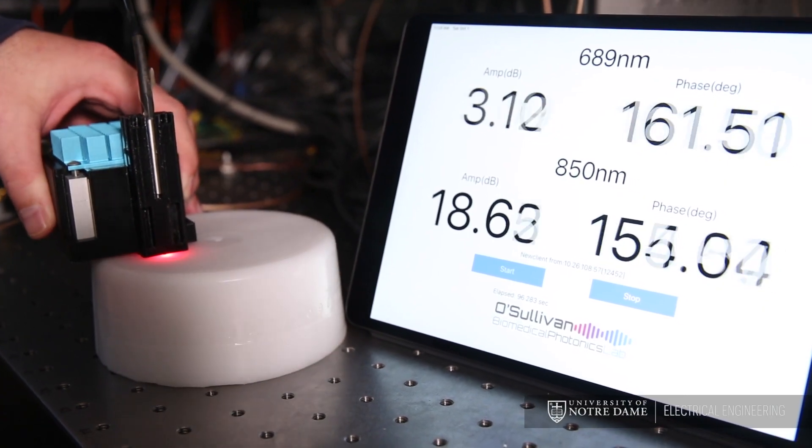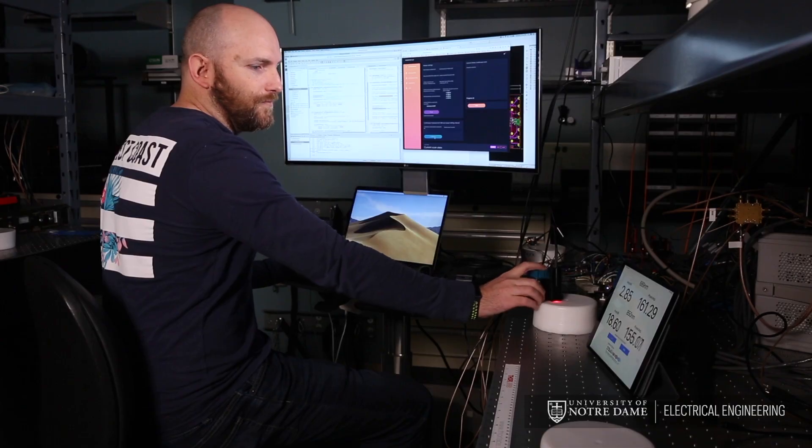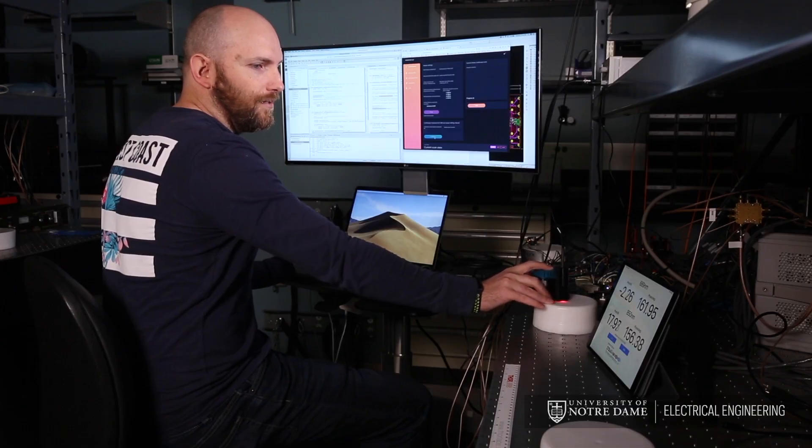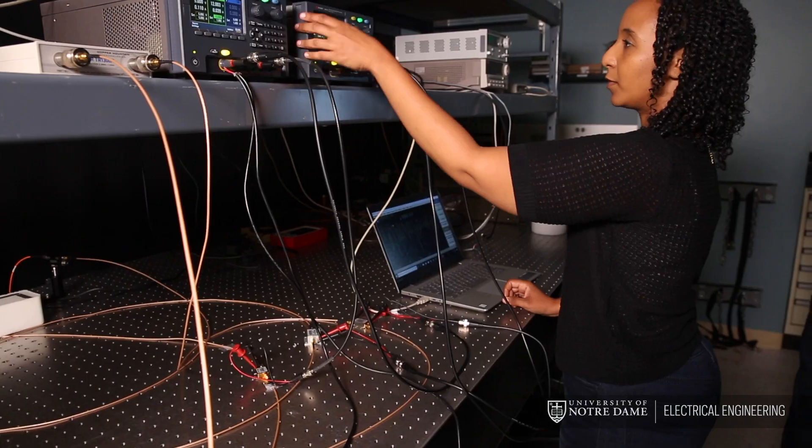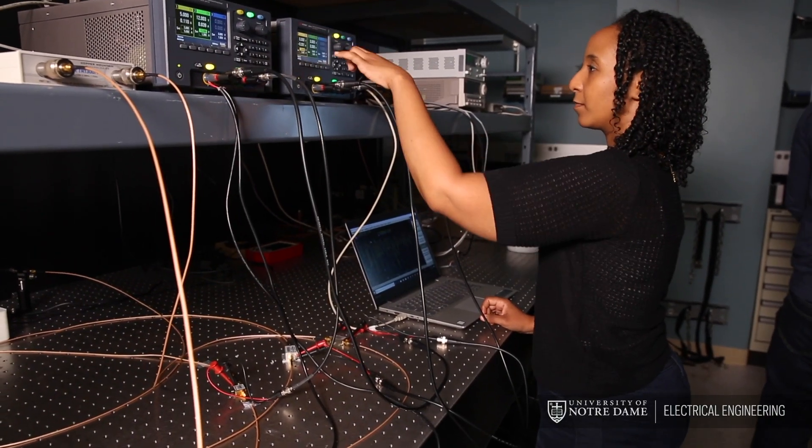We like using light because it's inherently a safe way to image below the skin several centimeters deep. And that's the focus of the research in my group — to be able to extract as much information as we can from deep into the tissue with the highest resolution possible.